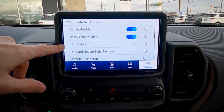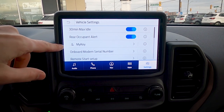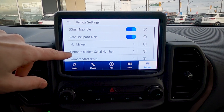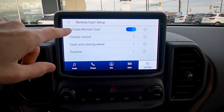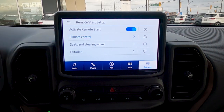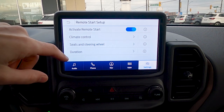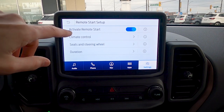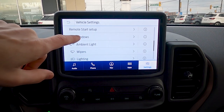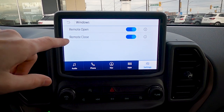MyKey lets you set limitations on individual key fobs — useful for lending the vehicle to younger drivers. Restrictions can include a top speed limit or requiring seatbelts before the radio activates. Remote start can be configured through the fob or the FordPass app, with options for cabin temperature management, heated seats, heated steering wheel, and a remote start duration of 5, 10, or 15 minutes. You can also use the key fob to open and close the windows remotely.